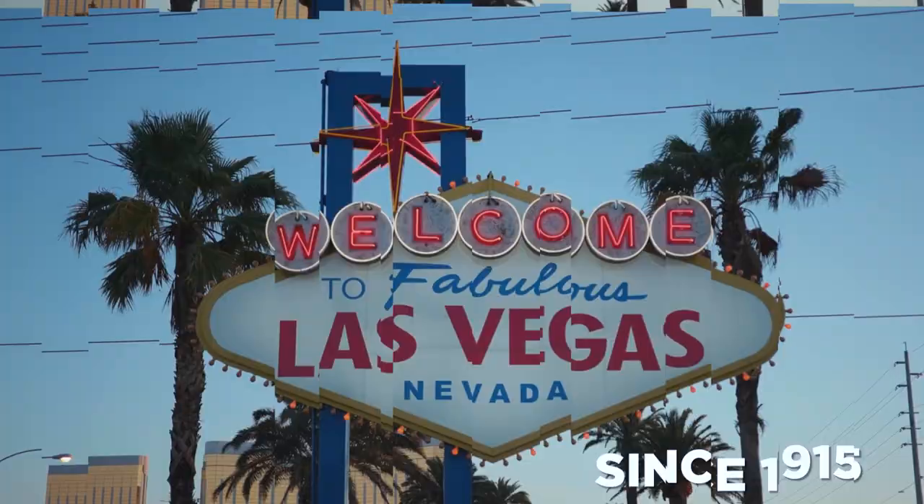Mojave National Preserve is a huge recreation area in the middle of the California desert, just waiting to be explored. The park has a lot of interesting things to see, from the remains of mining towns to beautiful valleys and rock formations. The national park is very big, so it's suggested you use a 4x4 to get around. If you know how to drive in the backcountry, this place looks like it was made for off-roading.